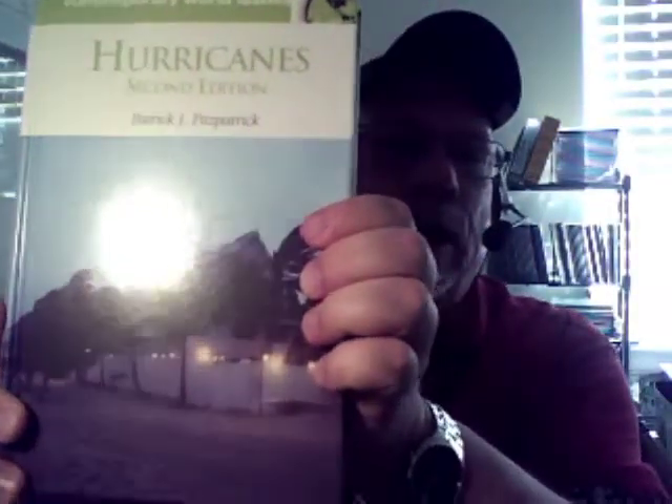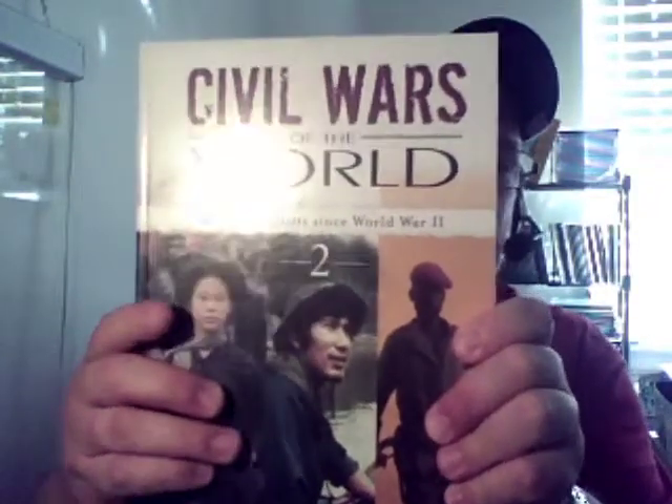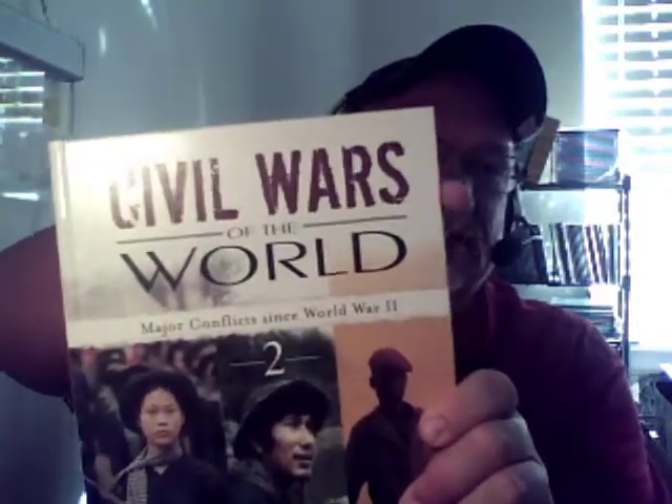I've got a couple of books here with some interesting stories behind them. Like this one — that's a six by nine trim. Six by nine: width by height. So that's one trim size. Here's another one — it's seven by ten. Seven by ten.